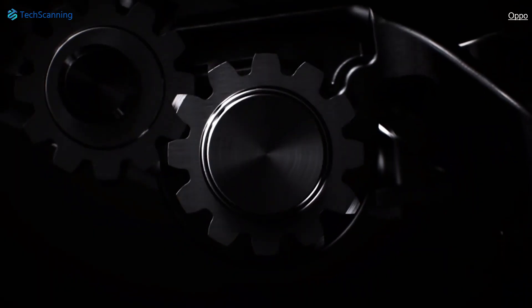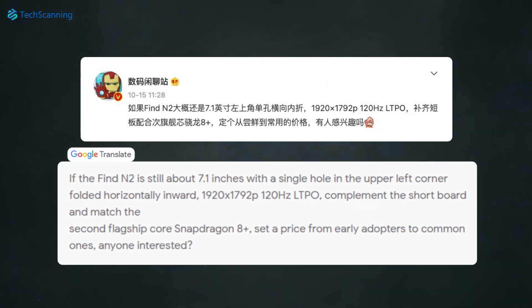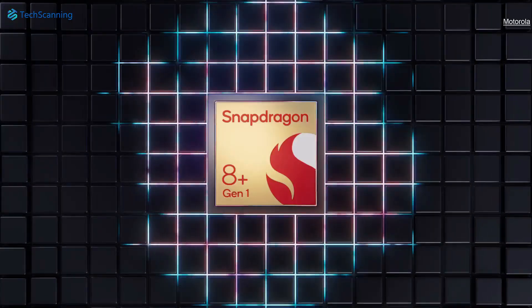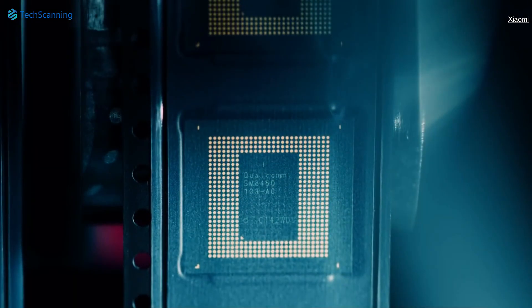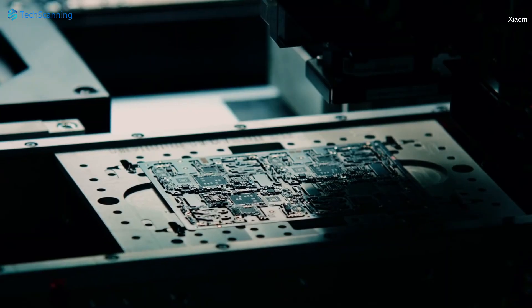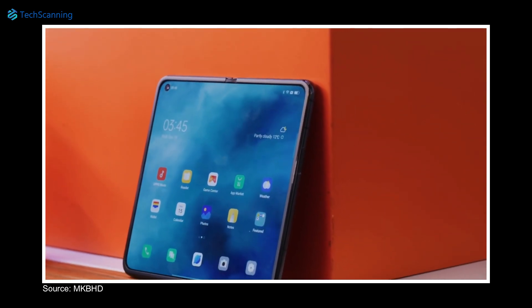Now we have got some reports about its successor. Thanks to a credible tipster, Digital Chat Station, the next Oppo foldable will have the same chipset as the Z Fold 4 — the Snapdragon 8 Plus Gen 1, which is the most advanced chipset from Qualcomm. Similar to its predecessor, the phone will have a 120Hz, 7.1-inch display panel when unfolded.